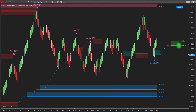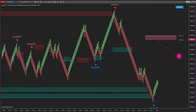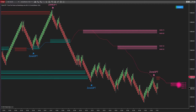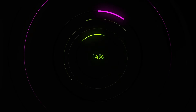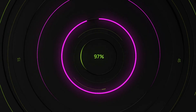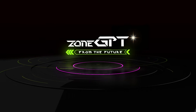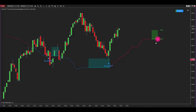Embark on a new era of trading excellence with Zone GPT from the Future, our groundbreaking system of the year. Immerse yourself in exclusive features that set it apart from all other NinjaTrader 8 systems.